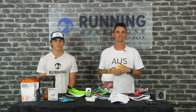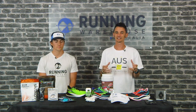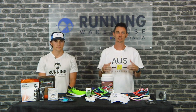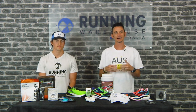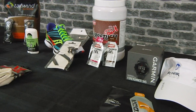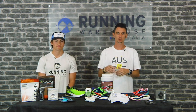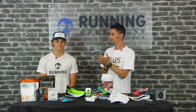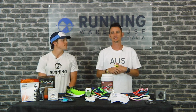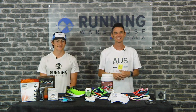Hey guys, Nathan here from Running Warehouse Australia. While running is definitely in our name, we love all things to do with it, and that includes triathlons. We have some very talented staff members when it comes to triathlons, so we're going to chat with our local tri geeks. First off, we're chatting with retail staff member Nick, who was the Western Australian 2020 Open Triathlete of the Year. Nick does a lot of short course racing and is now moving up into longer distance events.